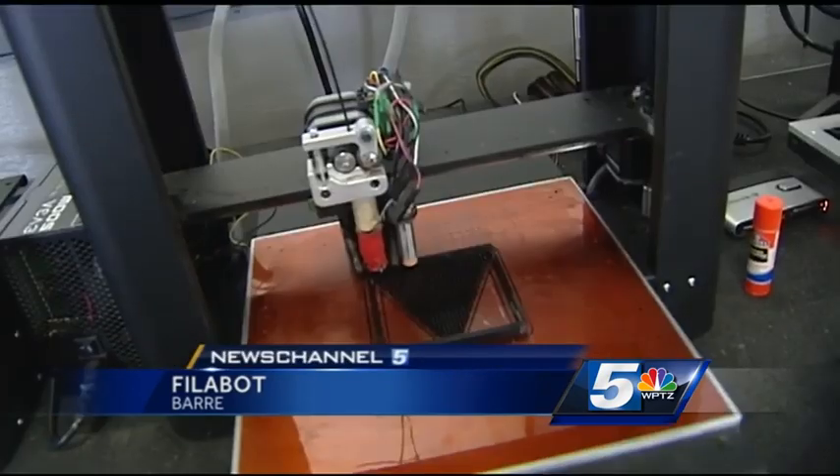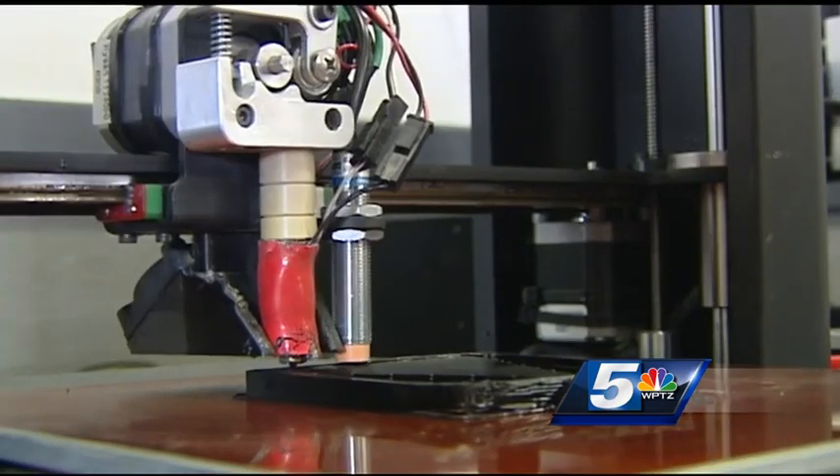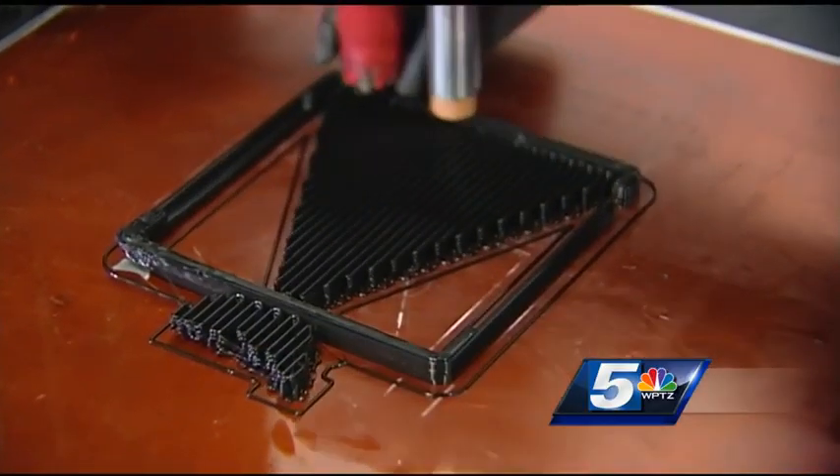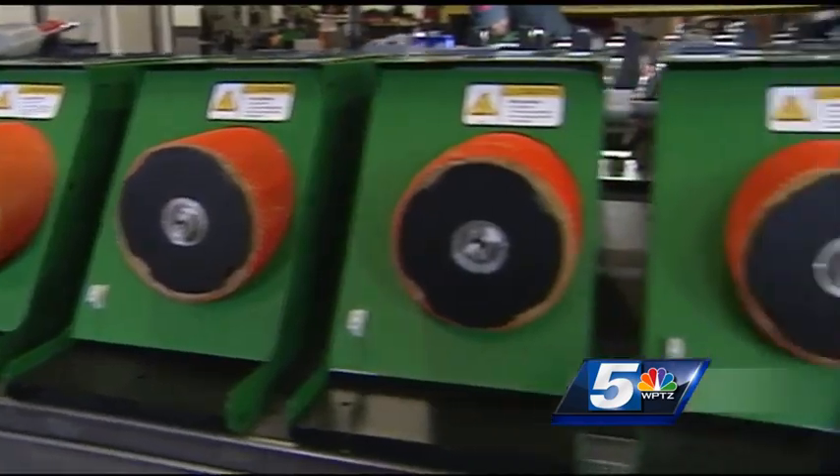You can make practically anything with a 3D printer — all you need is filament, the plastic feedstock the printer uses to materialize your items. This is a fan duct, basically. Tyler McNanny invented Philabot, a machine to recycle plastic into filament.